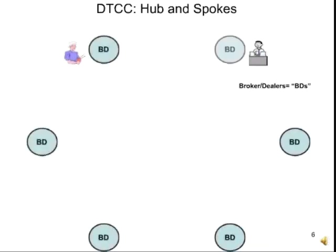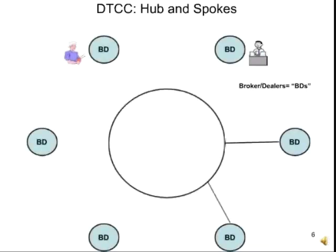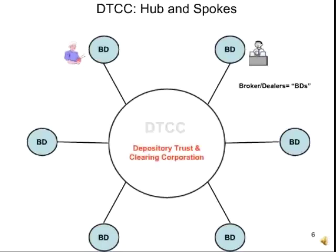In reality, grandmas aren't calling strangers making stock deals. We have stock brokers. Stock brokers work in places called broker-dealers, or BDs. Merrill Lynch, Goldman Sachs, Bear Stearns, E-Trade — they're all BDs. There are about 2,000 of them in this country arranged in a hub-and-spoke system around a central organization called the Depository Trust and Clearing Corporation, also called the DTCC.